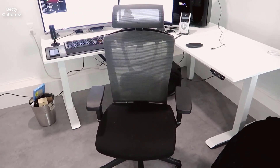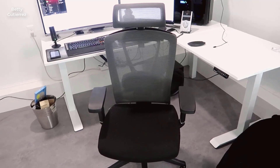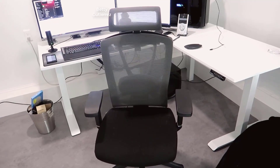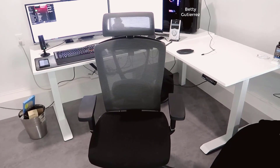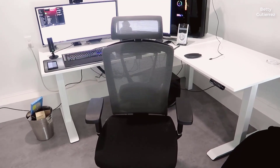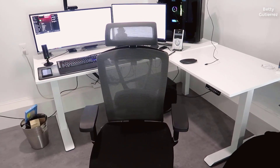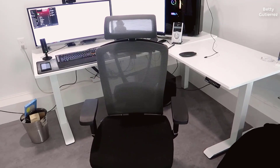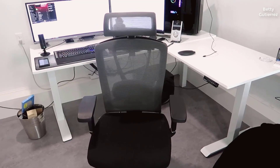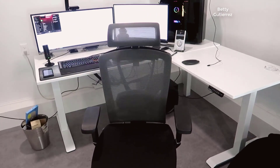Today I wanted to do a review for the Autonomous Ergo office chair. This is a really nice office chair. After a few years of using an expensive gaming chair, I decided to switch to the Autonomous, mainly because I was suffering from a lot of back issues and needed something more supportive — not just something that looked cool. I went with Autonomous because they're a well-known brand with a lot of really good feedback and positive reviews.